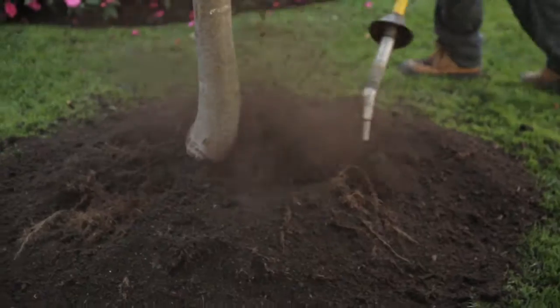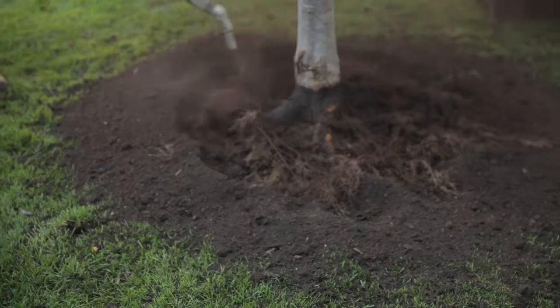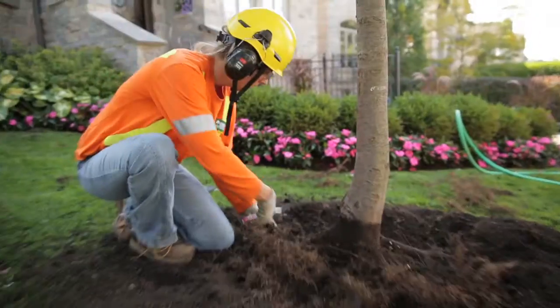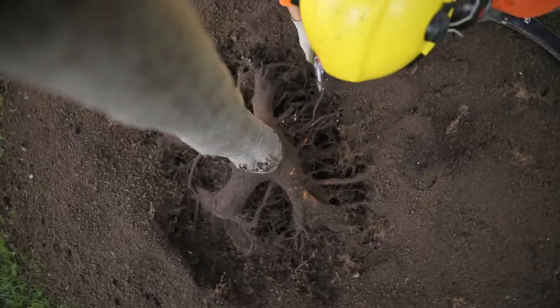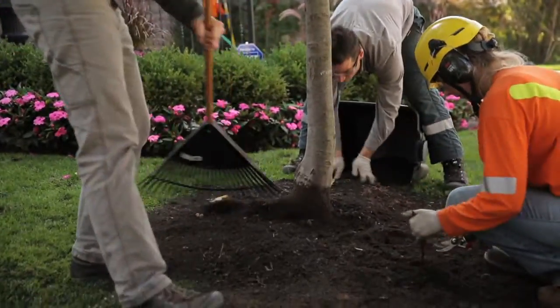Another common problem we see in landscapes is trees with girdling roots. This comes from either the tree being planted too deeply or practices like piling mulch too high around the trunks of the trees. We can use the air spade to excavate out all that soil, find the flare of the tree where it goes back down to the root system, and reestablish that as the proper growing point for the tree — so that it has a very extended life in the landscape and isn't shortened by having roots strangling the tree some decade or so forward.